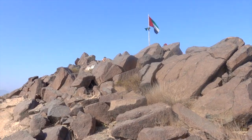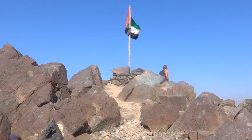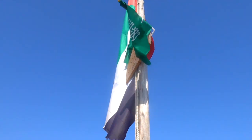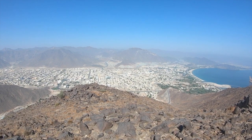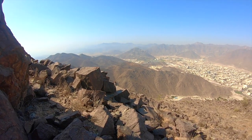The nice thing about the summit here is there's a massive UAE flag, which is a nice thing to guide you up, and it also just gives the summit a bit of gravitas. The city you can see down there is Khor Fakkan — the name translates to 'creek of two jaws', reflecting the city's location in a crescent-shaped bay.